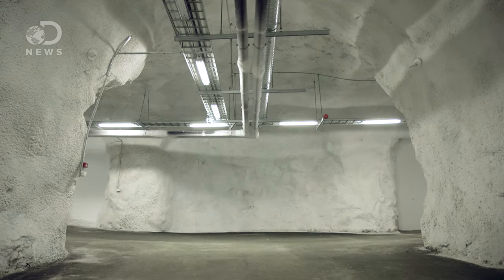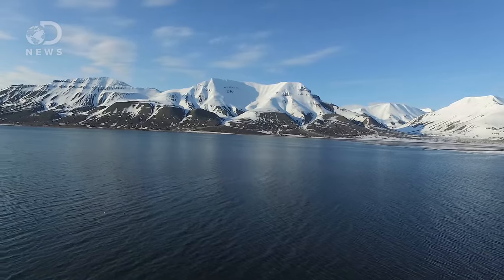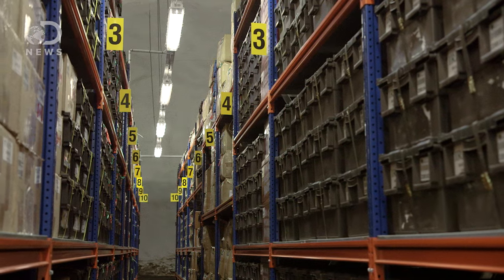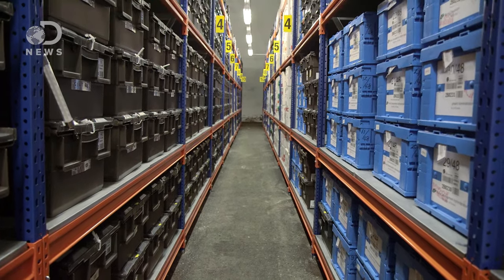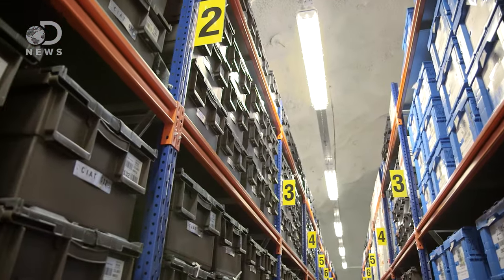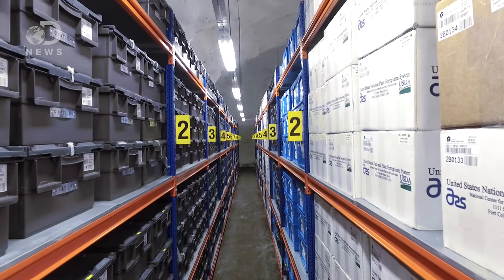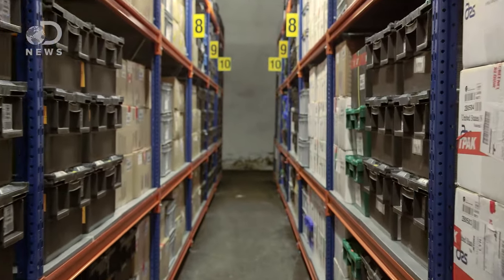By digging a 130-meter tunnel deep into the mountain, the vault is underneath that permafrost, meaning they only had to cool it the remaining 12 degrees Celsius. At that temperature, the 860,000 varieties currently in the vault can be held for decades. Some wheat varieties could last a thousand years. But aside from serving as a backup for the global food machine, the seed vault also represents a genetic library of evolutionary successes.